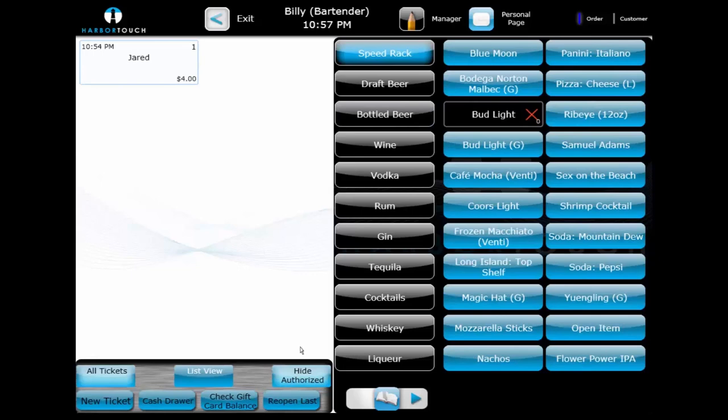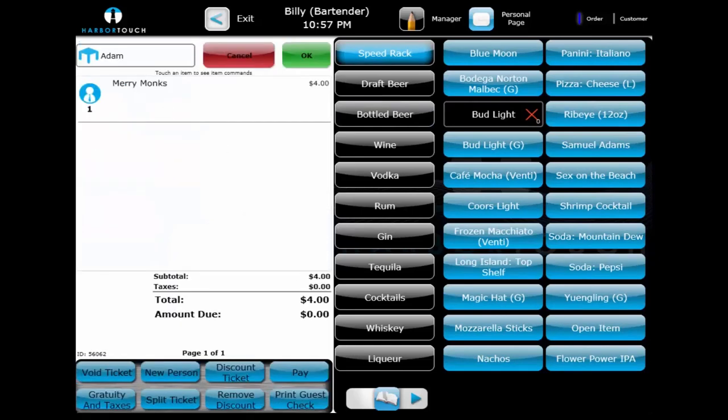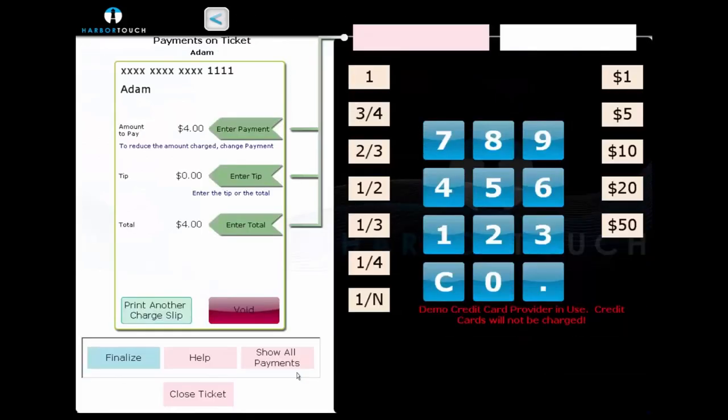To add the tip, we just need to select the card and then select the Pay button again. From this interface, we can add a tip to the credit card transaction. Once the tip is added, the card can be finalized and will be completely removed from the interface.